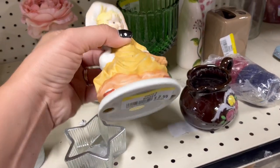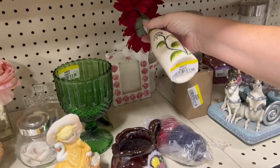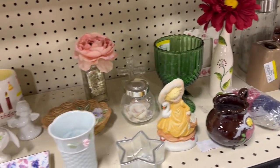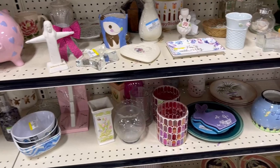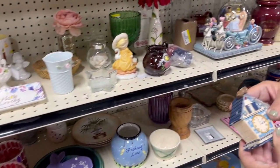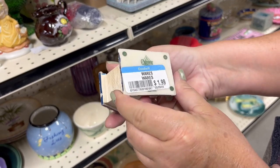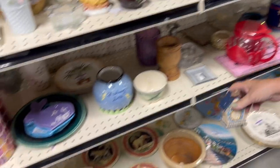Little girl with the duck, $2.99. Cute little vase — that's cute, looks hand-painted. Little birdhouse thing, $1.99, charming something — it's cute.